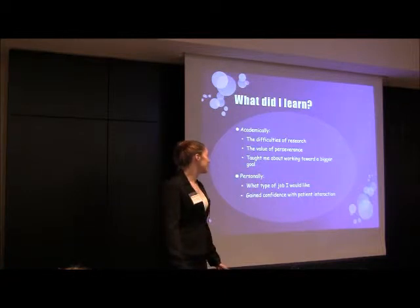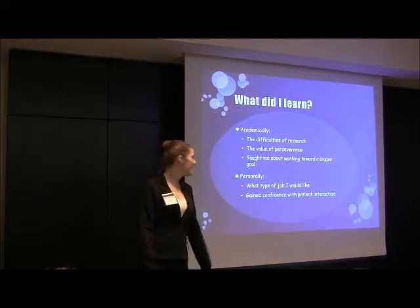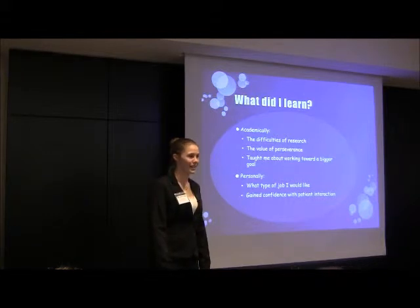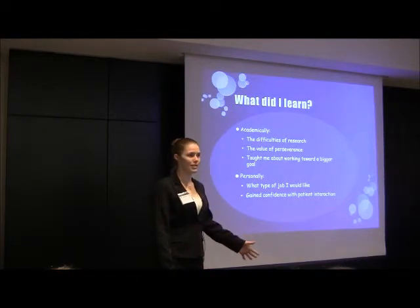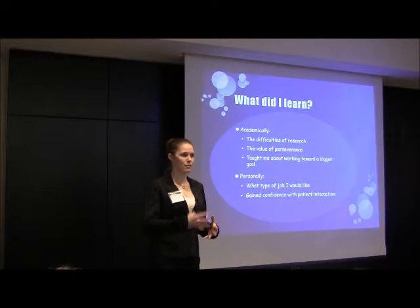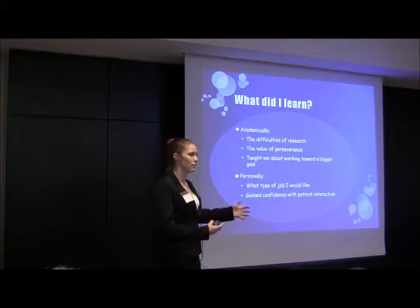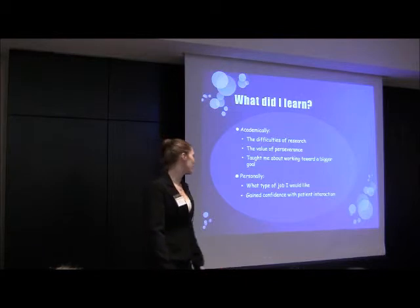I learned a ton. I got to revisit the difficulties of research, working on that perseverance factor, which is really important when you're working against all sorts of obstacles that you usually can't anticipate at the beginning. It taught me about working toward a bigger goal — I wasn't just working to complete phone surveys. My primary investigator really helped me to see that the results we were getting might have impact as outcomes-based research, which could influence future clinical practice, and that's really cool when you think about the large scope of what it might affect.